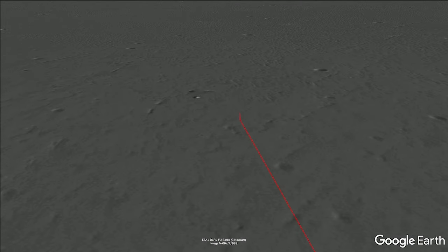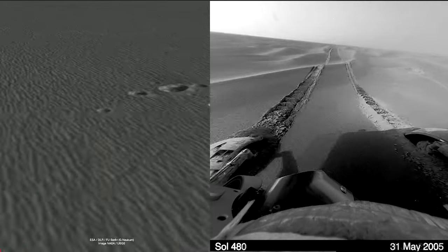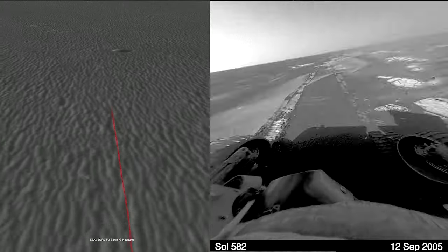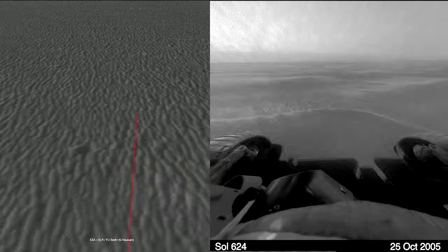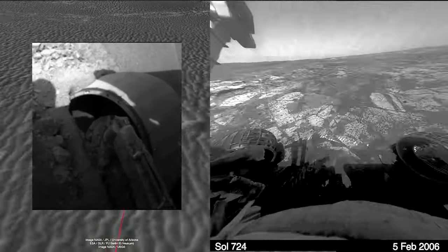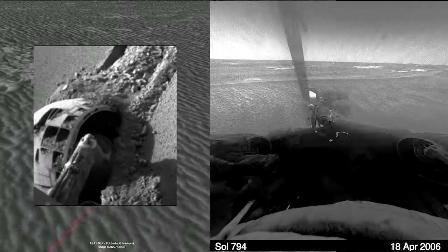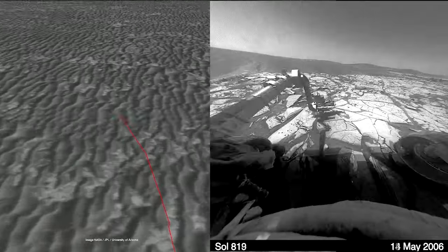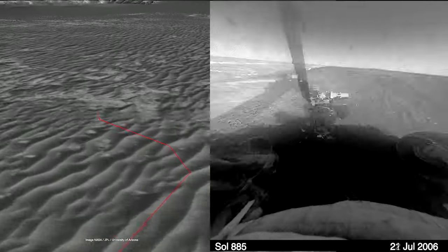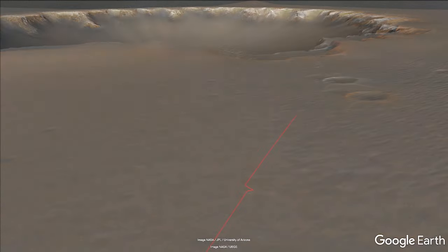We knew we wanted to go after Endurance to Victoria. We put pedal to the metal and started heading there, tens of kilometers away. We had to literally surf across these dunes of wind-blown material, and the rover got stuck in one of those. We had to get the rover unstuck. What we found is the best way to get it out is just to put it in reverse and gun it. The rover eventually popped out, and so we changed our driving strategy, recognizing these ripples as hazards.